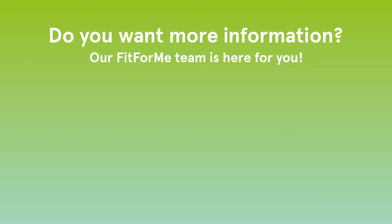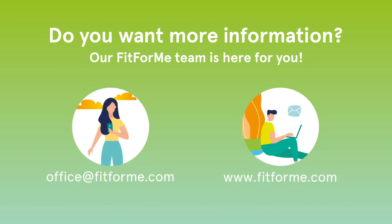Would you like to know more about these tips or the use of specialised supplements? Contact our Fit4Me team.